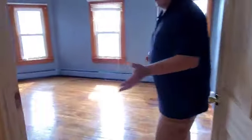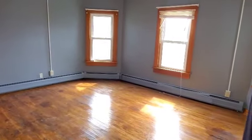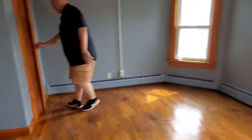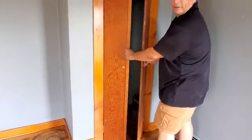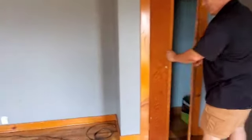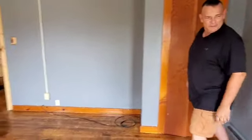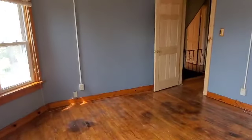This is another nice size bedroom you could use as the master, but it has a really small closet compared to the others. Wood floors in here as well.